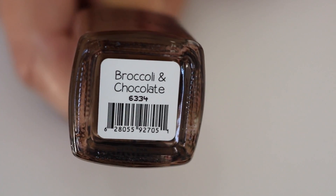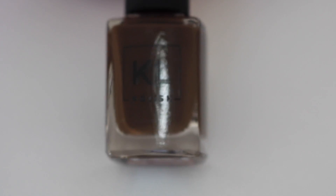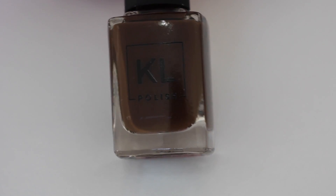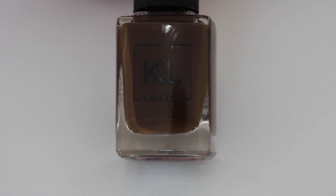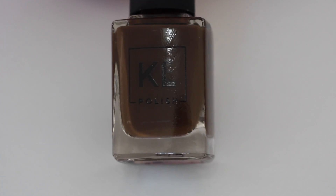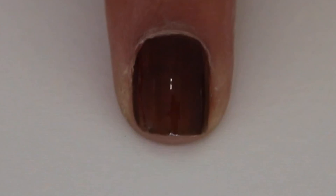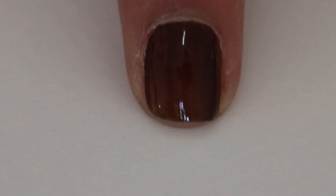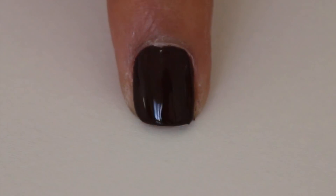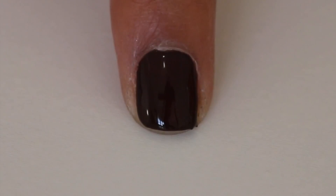Finally, Broccoli and Chocolate — this is a true dark brown. I don't usually gravitate toward dark browns, but I wanted to review it and support Kathleen Knights. This one is the sheerest of them all — the first coat is not opaque at all. With two coats you get full coverage and that rich dark brown you see in the bottle. I love it.